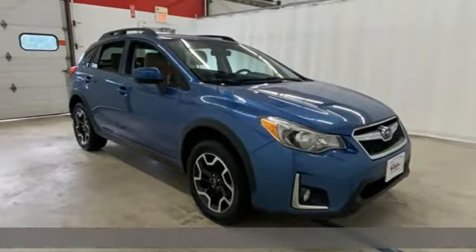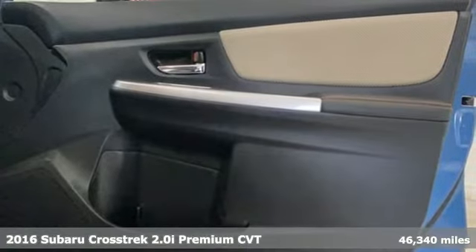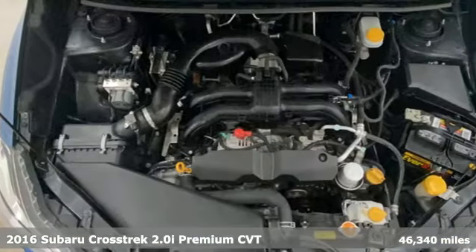It's a 2016 Subaru Crosstrek. It's game on in the Crosstrek compact CUV. Nothing can hold you back from the life you've imagined.